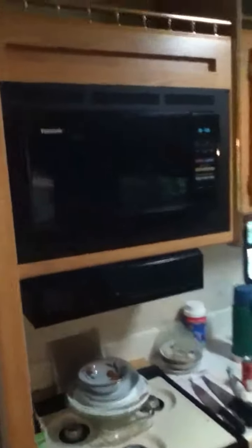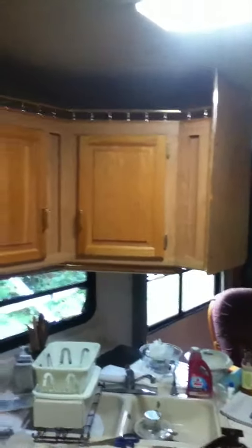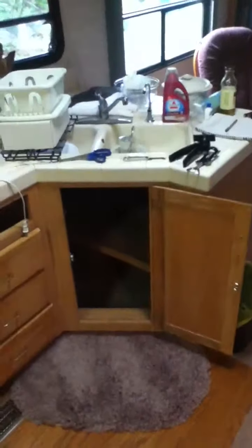Now we're looking at the stove, microwave, and ample cabinets to put dishes, pots, and pans down below.